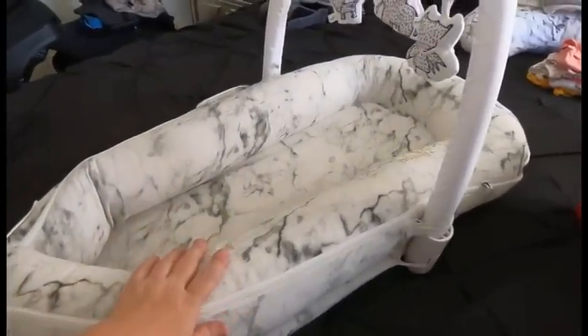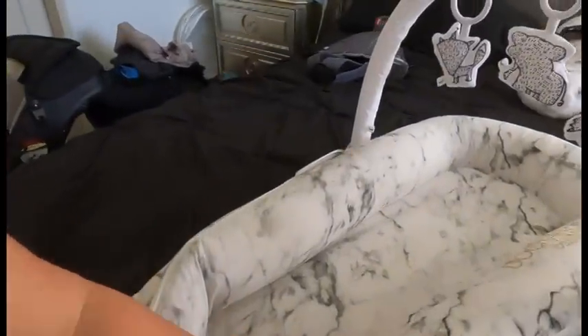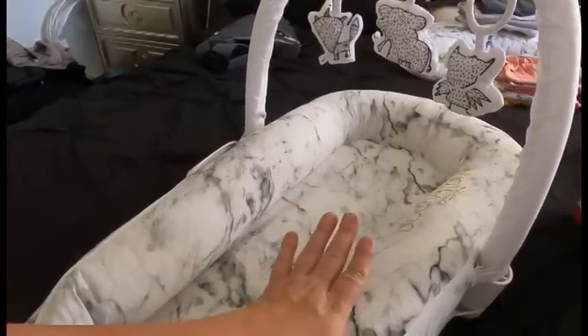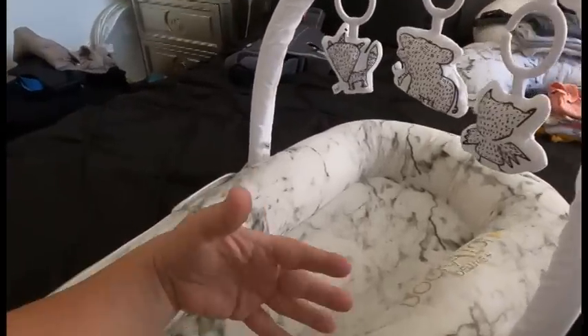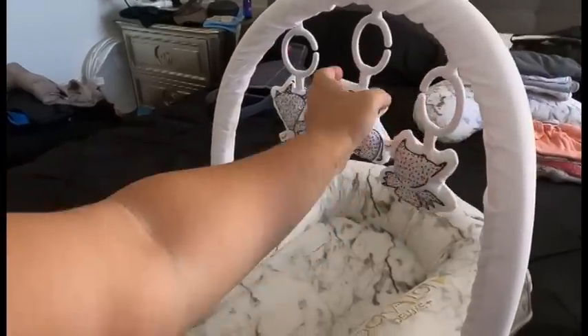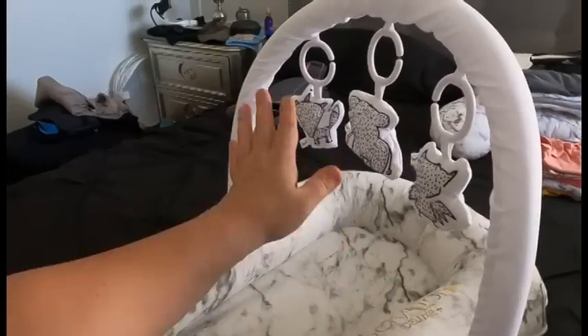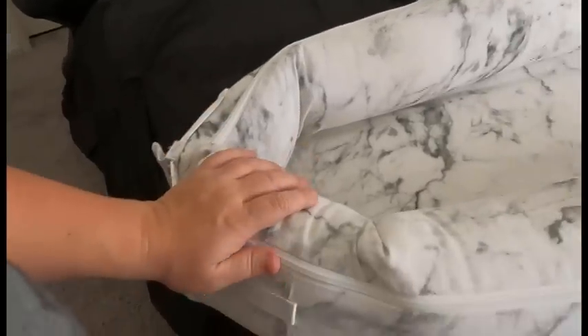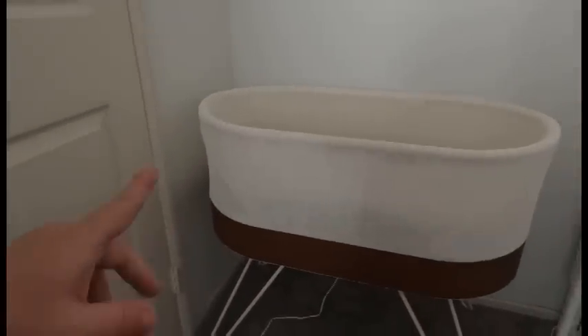The next thing I'd like to talk about is the Dockatot. When I need to lay her down, I absolutely love the Dockatot just because of the beautiful cover and the quality. I can lay her down safely, move her on the couch or bed, take her to the living room so she hangs out with us. It also has a little toy section — she doesn't really care for it much yet, but I feel like within the next month she will really like that. It has a removable cover so you can wash it.